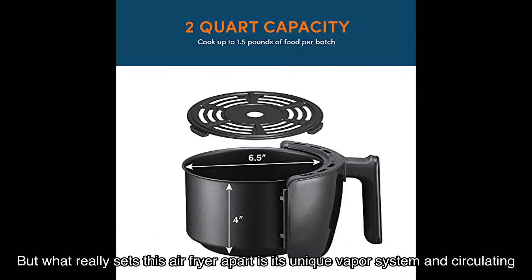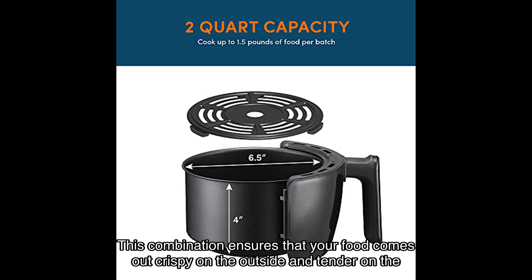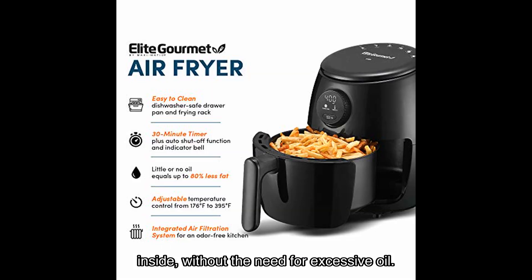What really sets this air fryer apart is its unique vapor system and circulating hot air. This combination ensures that your food comes out crispy on the outside and tender on the inside, without the need for excessive oil. It's a healthier alternative to traditional frying methods.